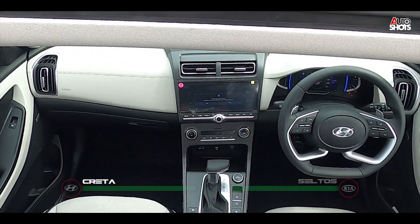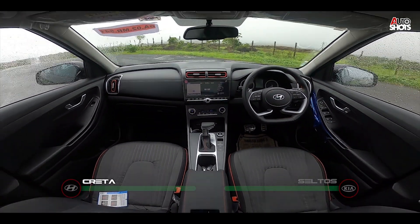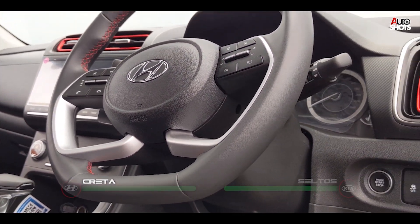The Creta has a minimal design on the inside. It speaks the Korean language and feels big because of its low-lying dash. The steering is an overkill on design but looks good.